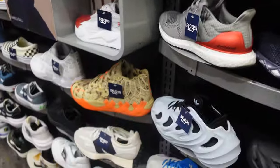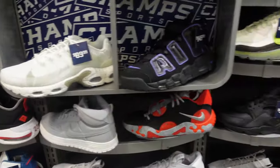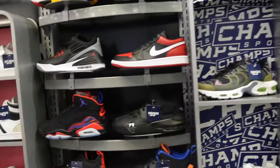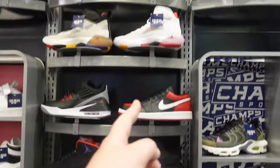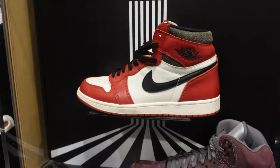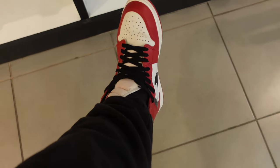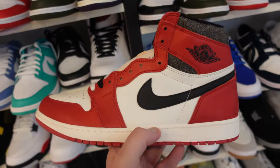This Champs has nothing really to offer — they need to start getting releases. It's in Ocean County Mall but just doesn't get them. The Jordan section is tiny, not even a full section. But then — Lost and Found Air Jordan 1s! No way — Lost and Founds right here. I can't get enough of this shoe.